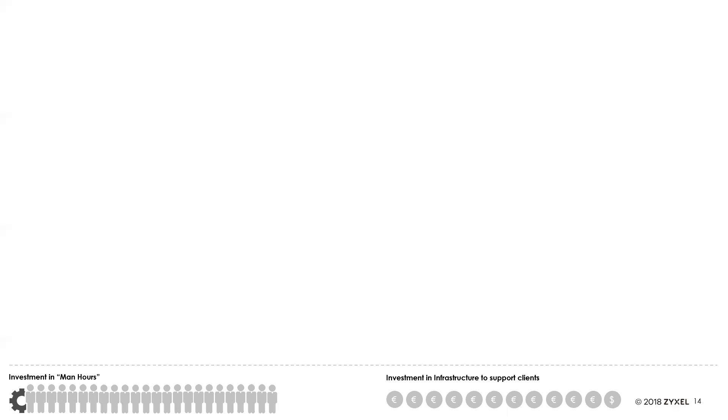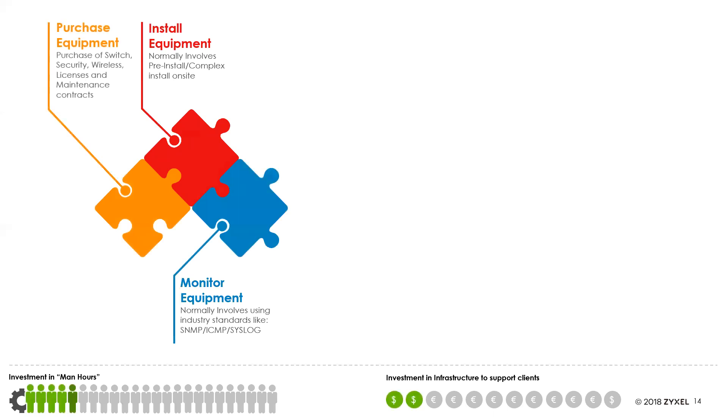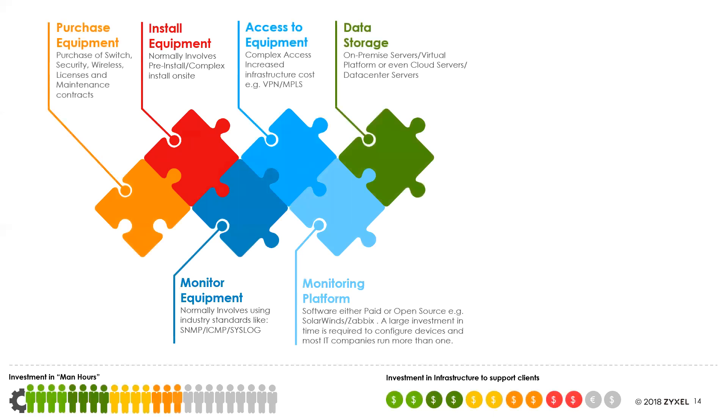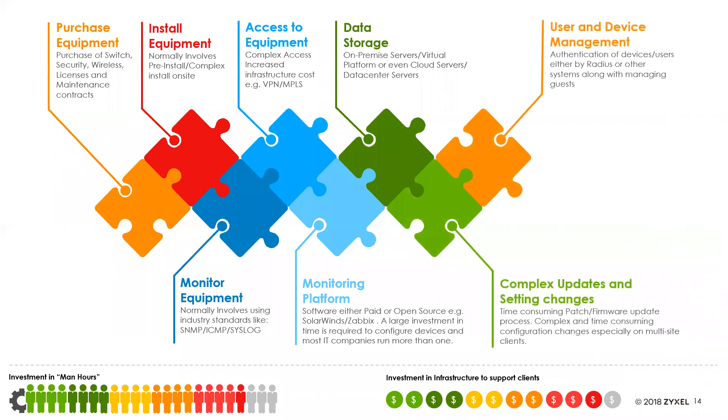In a traditional network deployment, the investment of man hours for setup and infrastructure support is really high — including the cost of network management software or equipment, building access through a dedicated line or VPN, creating a monitoring platform, data storage, handling updates, user management, and device authentication for different types of guests. It all adds up in man hours to keep it running, and there can be a steep learning curve to get it all up and running if you don't already have the infrastructure or monitoring platforms in place.